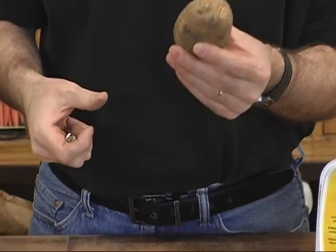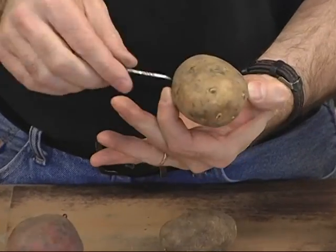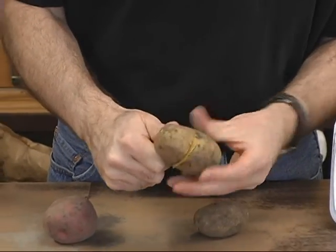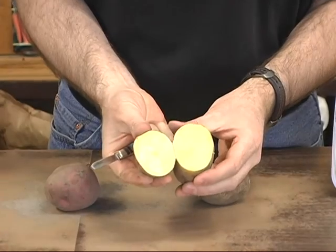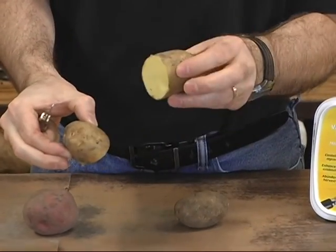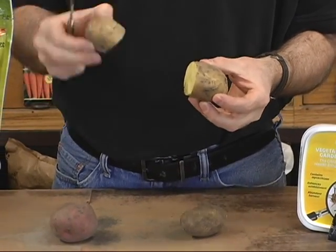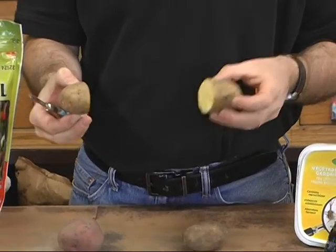I'm going to cut this Yukon Gold so you can see what it looks like on the inside. There are a whole bunch of eyes on this end and on the side. I'll cut this potato into thirds — see how yellow it is on the inside, how bright yellow that is. That's one piece I would plant, and I can cut it into a couple more pieces. Generally, a pound of potatoes will yield enough pieces to plant 10 to 12 hills, 12 to 16 inches apart.